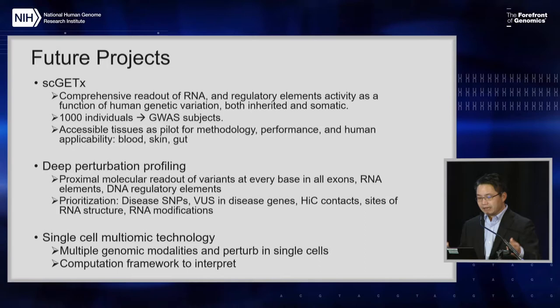First is this project that's gotten several names. Steve called it a GTEx on steroids; I call it a single-cell GTEx. That is the use of really leveraging the natural variation that exists in the population — both inherited and somatic, as Steve just described — to get a really comprehensive readout of many individual cells from different tissues from these individuals: RNA, regulatory element activity, and so forth.